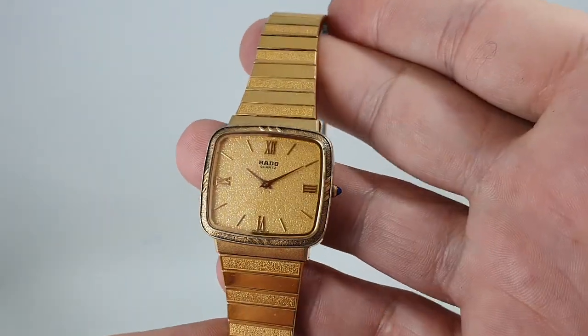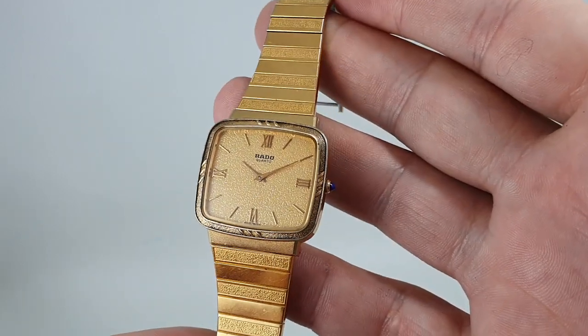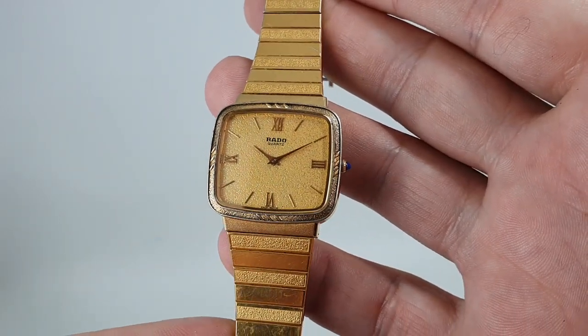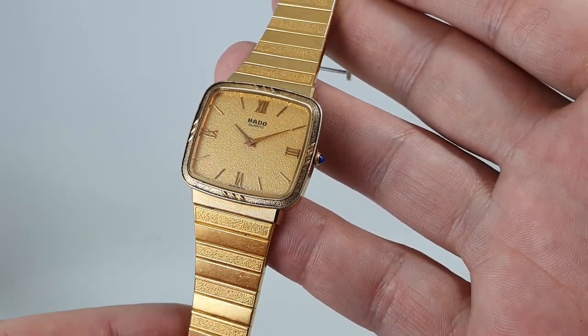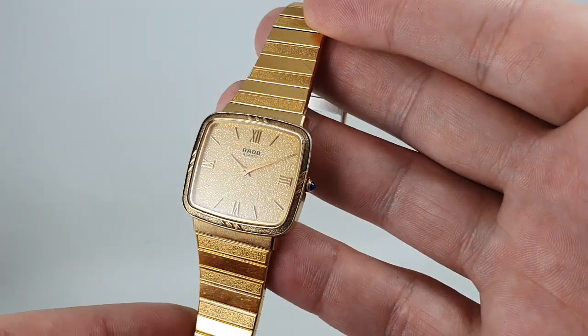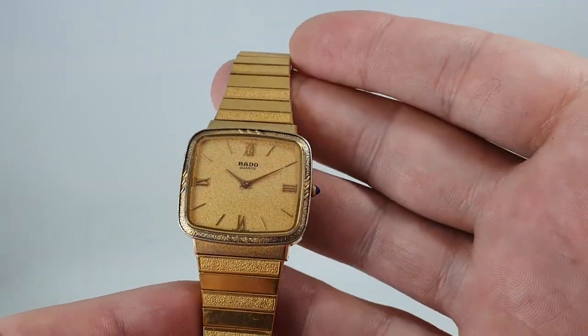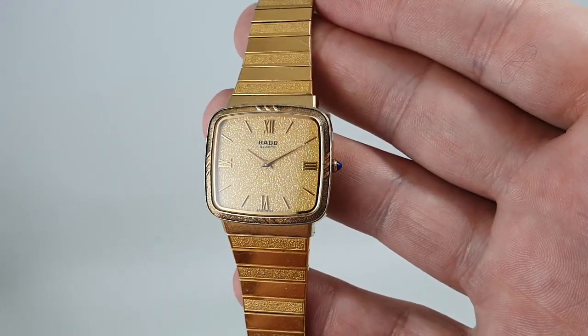Hello watch fans. Birth Year Watches here. This time we have a circa 1985 Rado men's quartz watch. It could be worn by a lady as well, because quartz watches of this time are quite thin — they are not huge — and these days let's be very gender fluid.